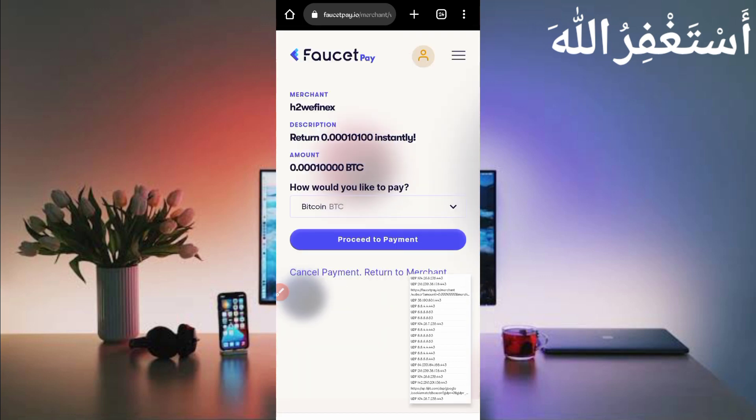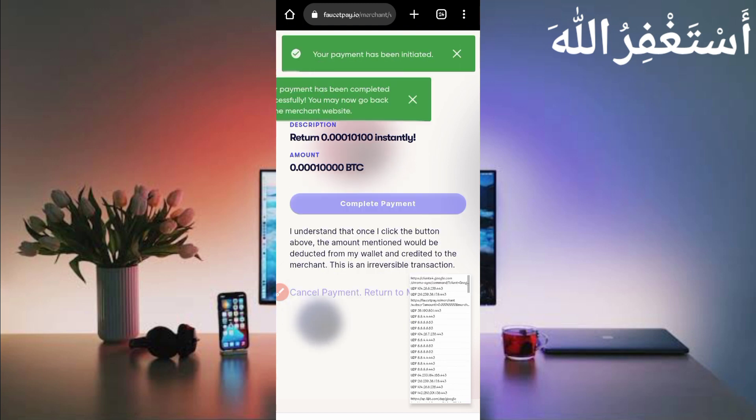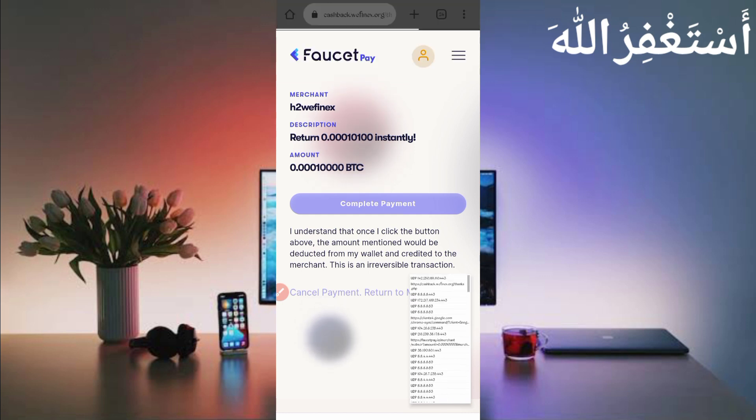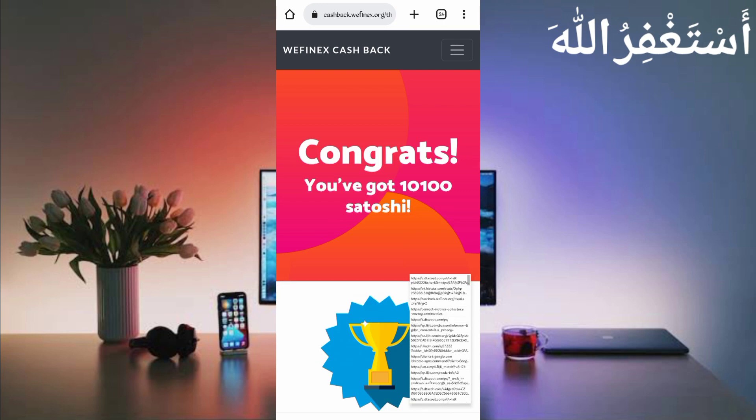Reload is completed. Now just click 'Proceed to Payment' — now all cookies are capturing. Click 'Complete Payment.' Here you can see I got rewards which were added to my balance, and all cookies were captured successfully.